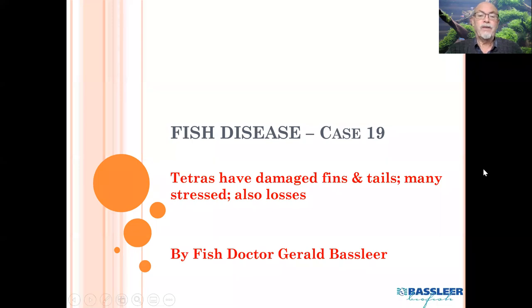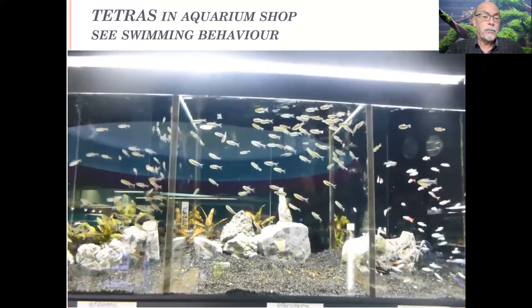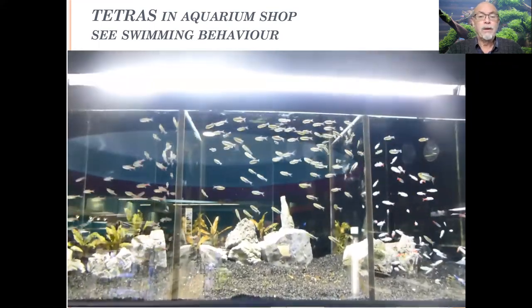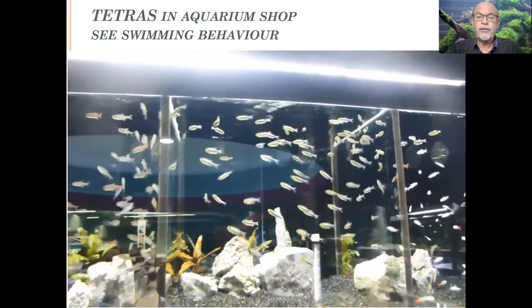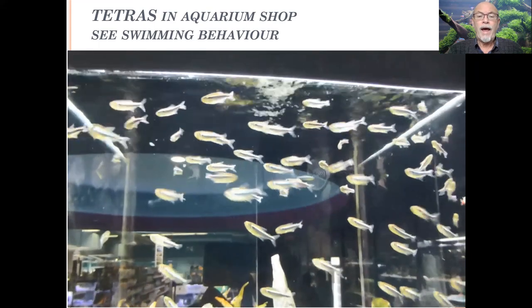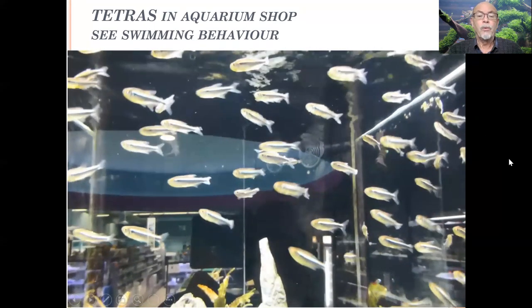It was a case of tetras which had damaged fins and tails. Many were stressed and there were some losses reported. The tetras were swimming very actively, and the pet shop owner was happy that the fish were active — they were swimming and eating. But you could see that the fish were swimming very heavily. Look how the tetras had to permanently behave against the heavy current in the water.